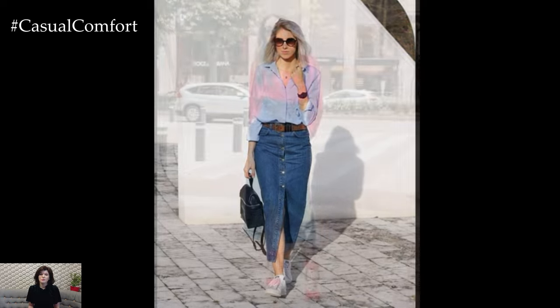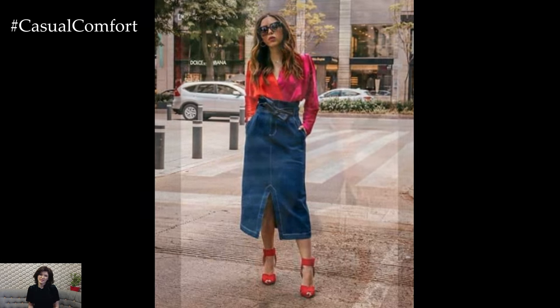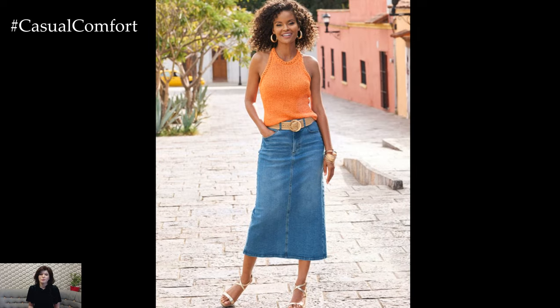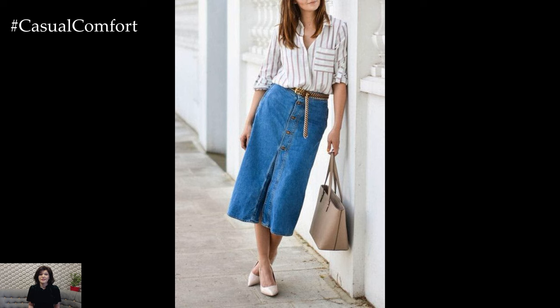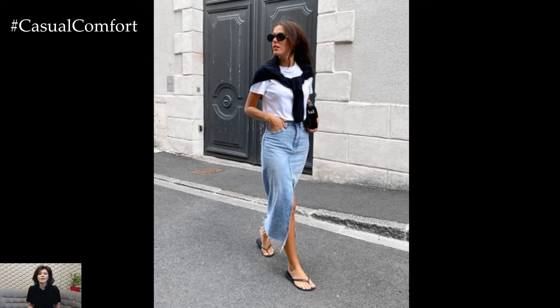This versatile piece is perfect for creating chic, effortless outfits that keep you looking stylish and feeling comfortable all summer long. From casual daytime looks to dressier evening ensembles, a denim midi skirt can be your go-to piece for any occasion. In this video, we'll explore a variety of outfit ideas featuring the denim midi skirt, offering you inspiration for how to style this timeless garment. So sit back, relax, and get ready to discover the best denim midi skirt outfits for summer 2024. Don't forget to subscribe to our channel and leave a comment below with your favorite looks.